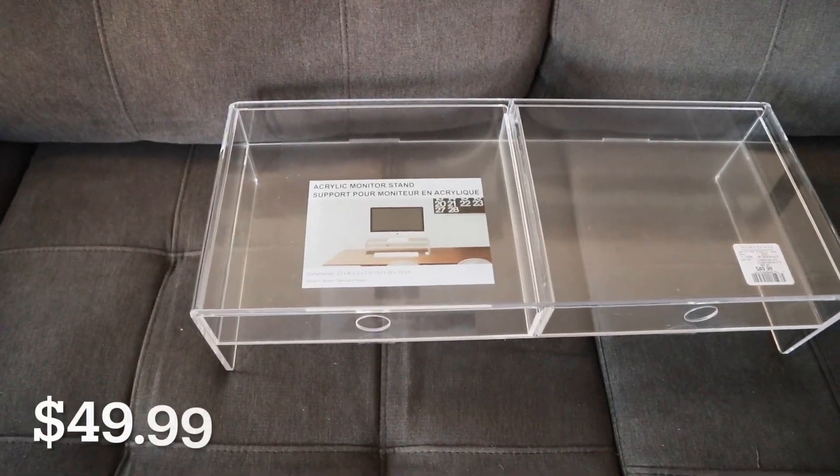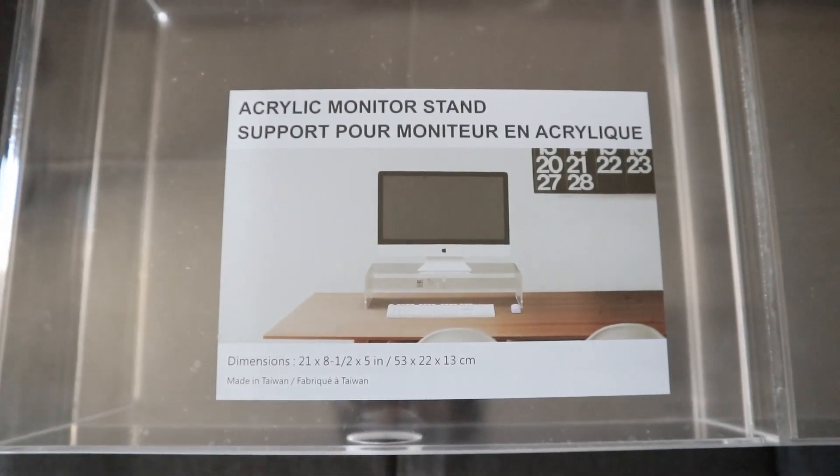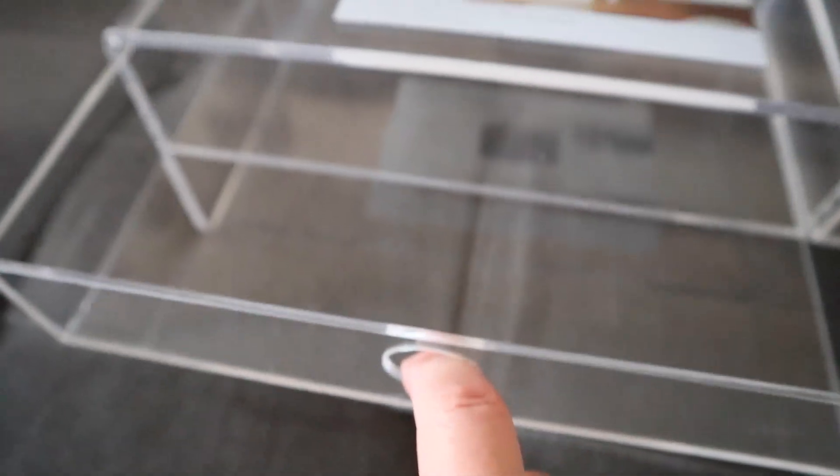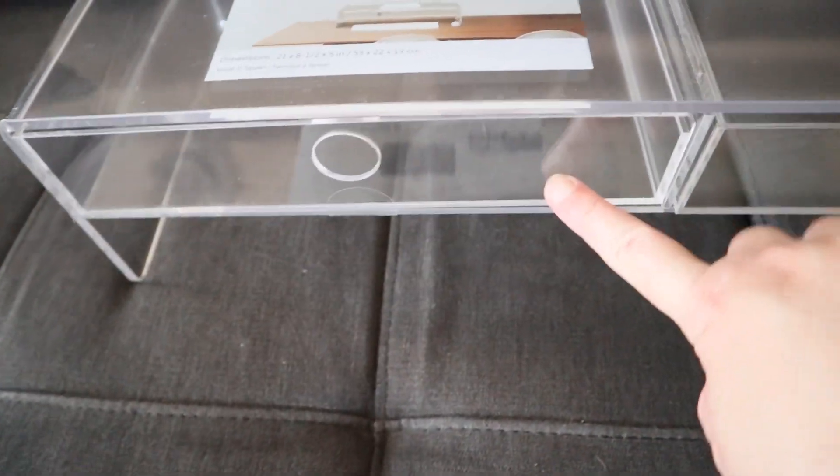Next from Home Sense I got this acrylic monitor stand, but I actually got it for my laptop. I also want to store my journals and pens inside, and I really love how it looks.